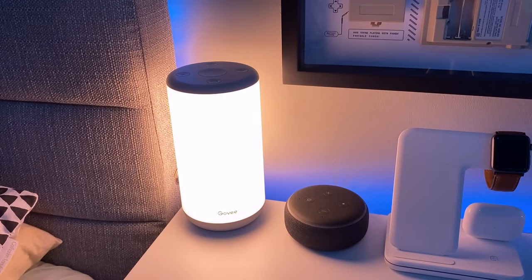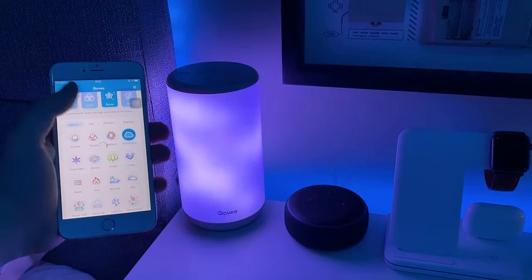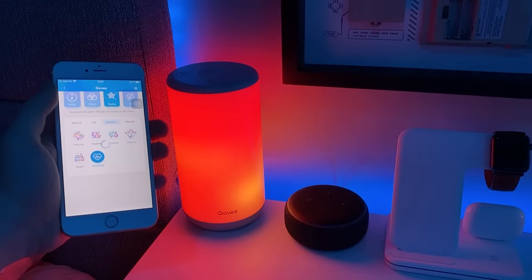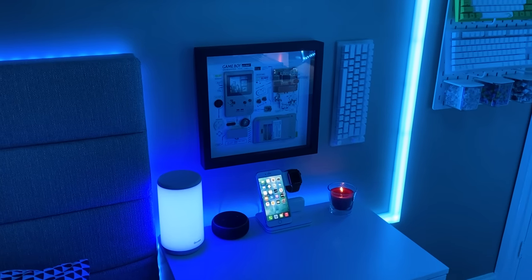Another absolutely incredible upgrade is the Govee Aura Smart Table Lamp. Govee plays a huge part in my setup for lighting, thanks to its reasonable prices and high-performance products, as well as its fantastic app support. The Aura Lamp has a plethora of preset scenes to choose from, as well as full control with the DIY mode, and of course smart functionality as well.